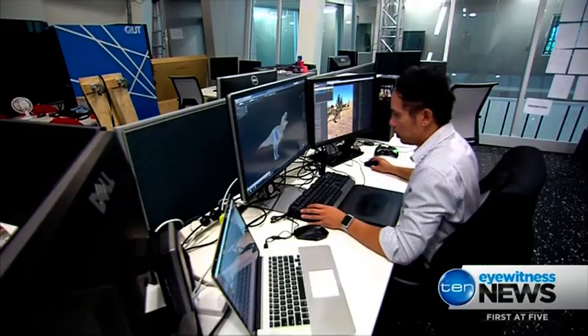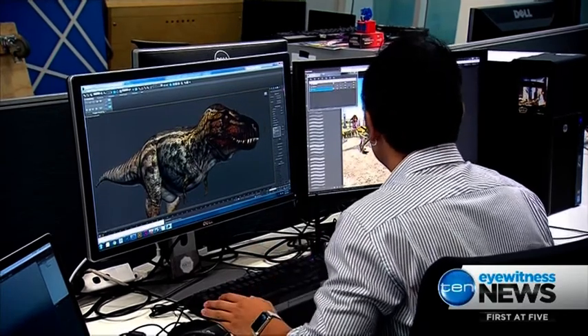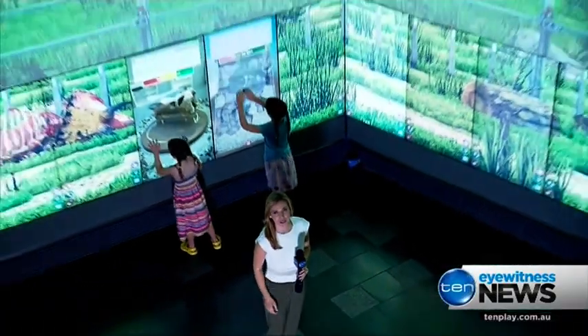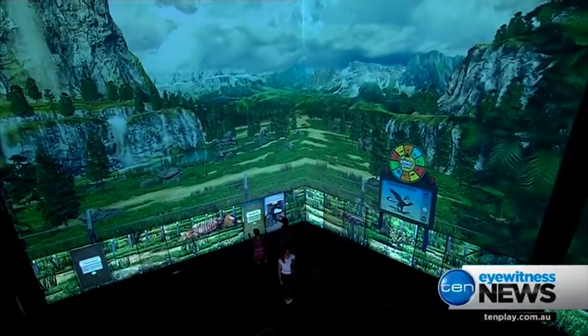Every dinosaur on screen has been carefully animated with scientific accuracy. Five Australian dinosaurs feature. The project took 12 months to build and cost around three quarters of a million dollars.